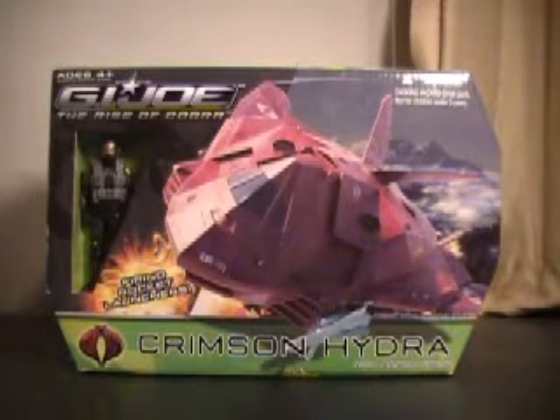Hi YouTube, this is JTrain997 back with another G.I. Joe: The Rise of Cobra review. This time it's going to be my Crimson Hydra with Aero Viper from the deluxe line of vessels.